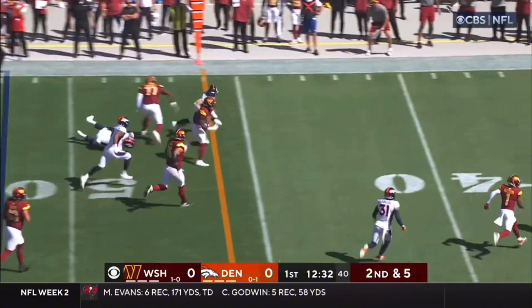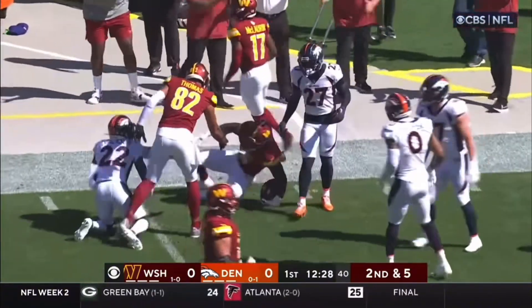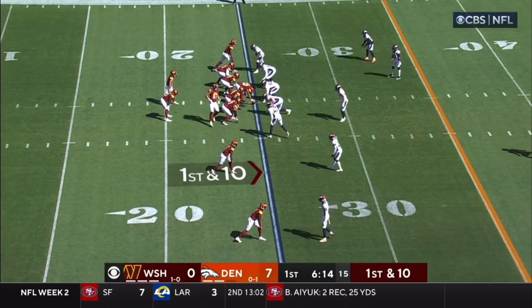Howell goes underneath on second down. This is Robinson breaking free! Inside Denver territory, all the way down close to the 30-yard line. Finally tackled by Jackson.